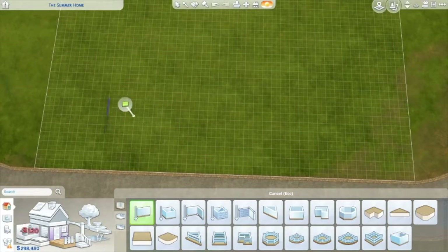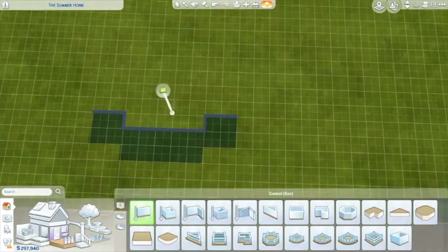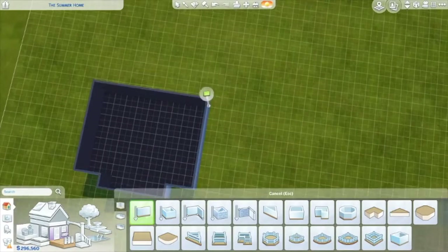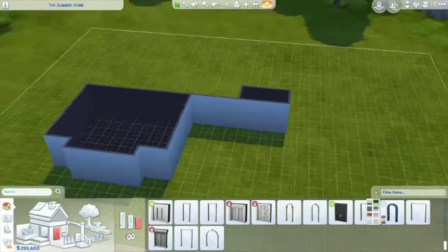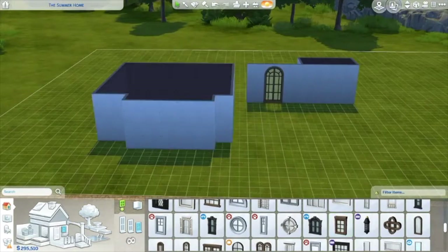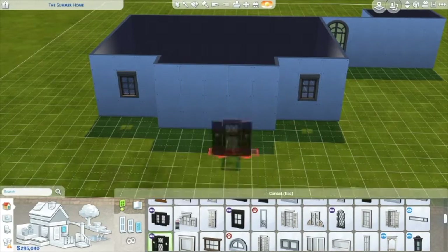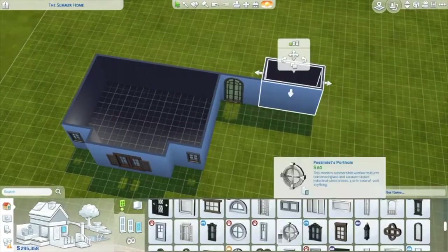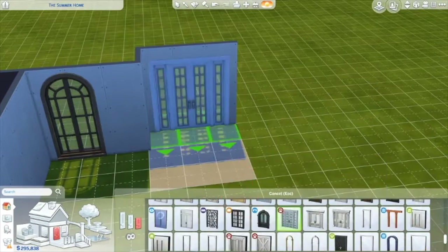Hello everyone and welcome back to my channel! Today I am building a European style cottage. It's European style in the way of the roofing, I'm assuming, because every European style house I've seen has that same roofing I'm going to do today. This house is a three bedroom house plus a little den area, and this right here that I'm working on is actually the garage slash utility room.